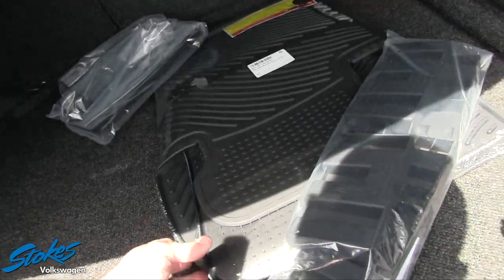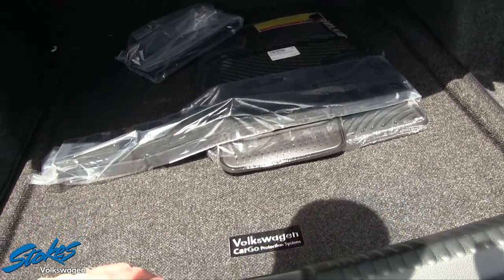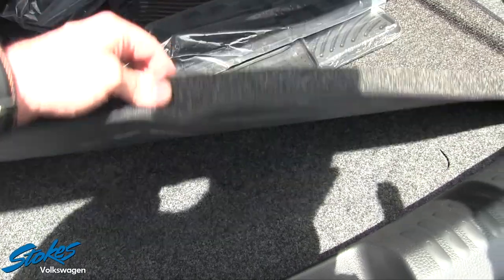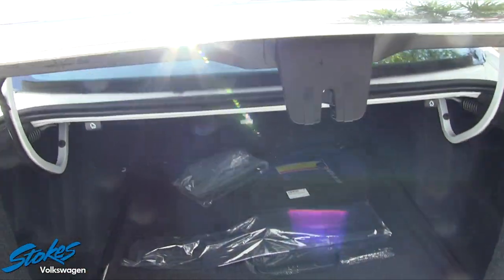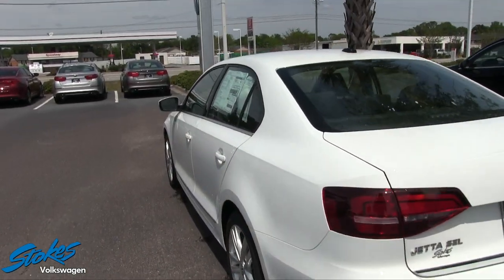They're going to give you a set of all-season floor mats, you get a roadside assistance kit, and then you get your Volkswagen cargo protection system with this nice mat in the back to keep things a little extra clean. Let's take a look at the Monroney label.